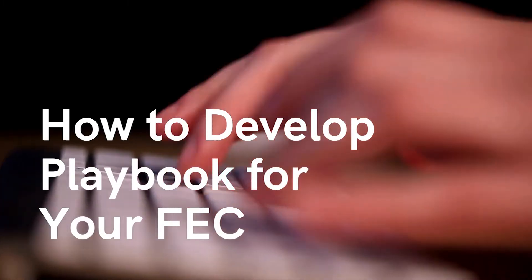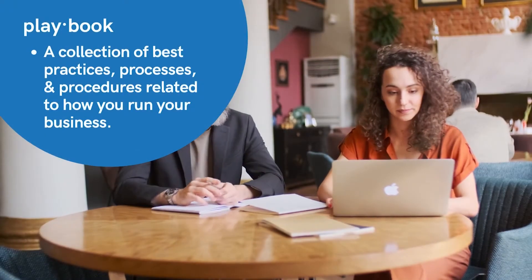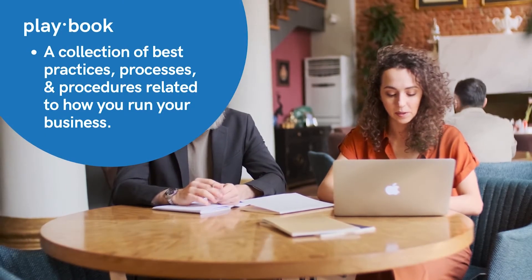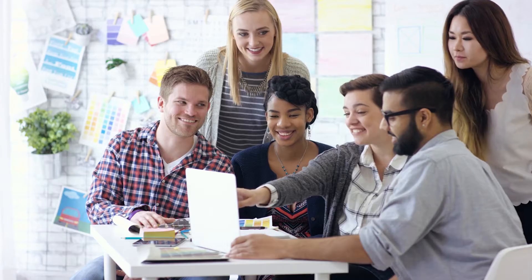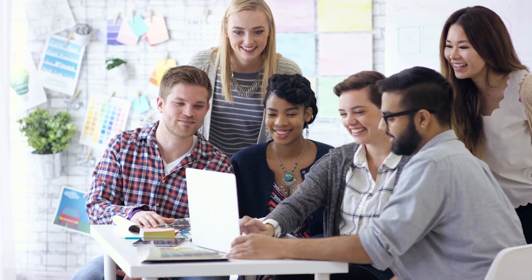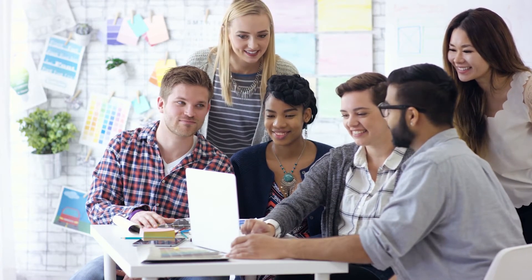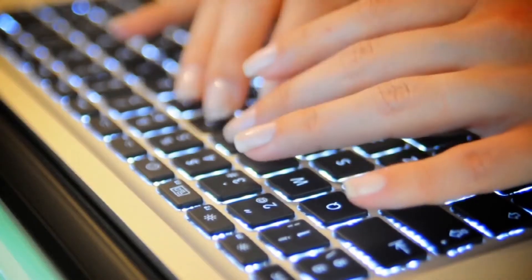But before we jump into this topic, let's go over what a playbook is and why it's so important. In short, a playbook is a collection of best practices, processes, and procedures — anything and everything related to how you run your business. Its true purpose is to enable your family entertainment center or event venue to function like a well-oiled machine, in which almost everything becomes a repeatable, documented process.